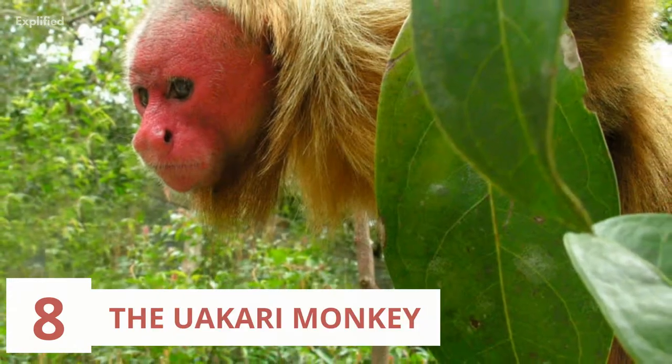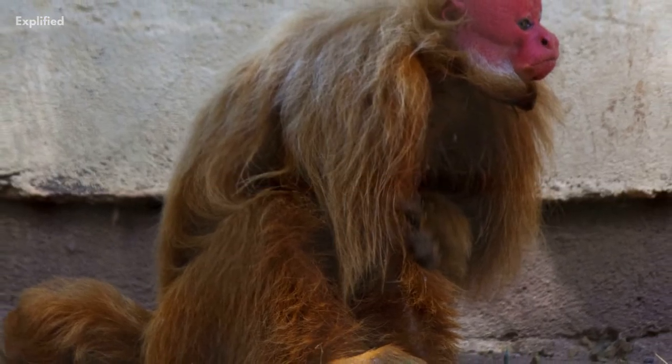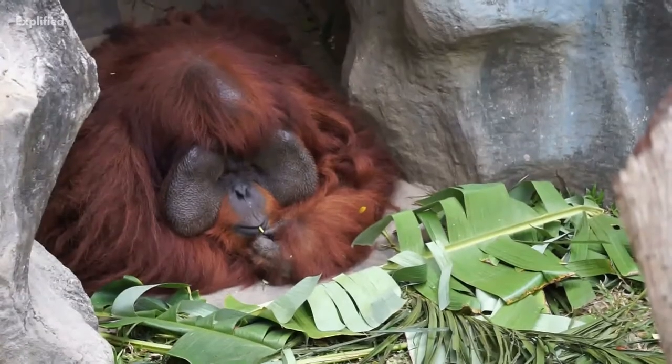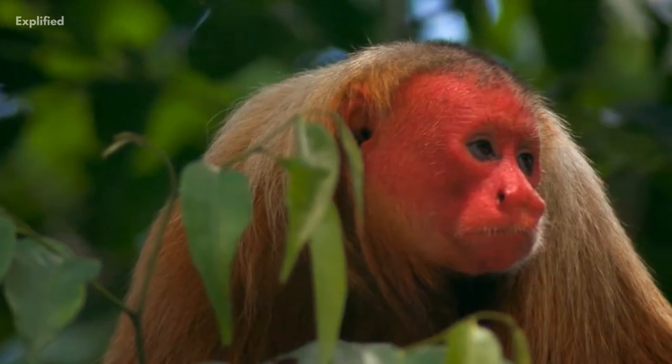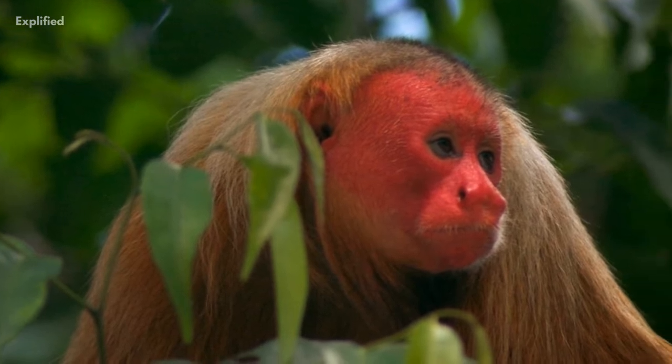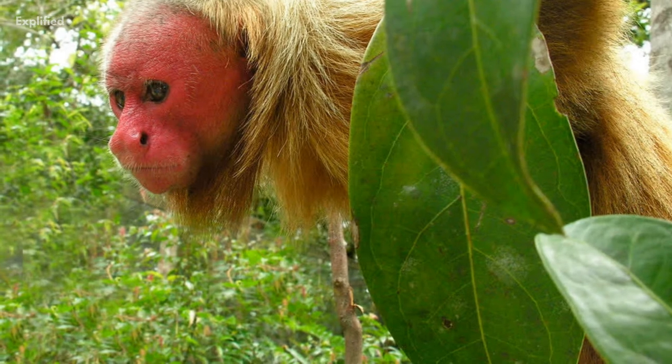The uakari monkey is one of the rarest and most unusual looking of all the New World monkeys. While it looks similar to an orangutan, its face is pink, which often turns bright red when the animal becomes excited or angry. It also makes a noise similar to a human laughing.